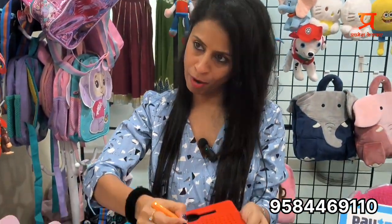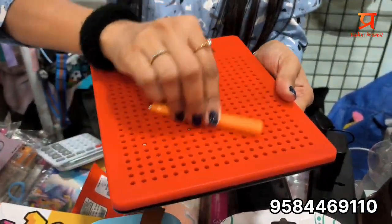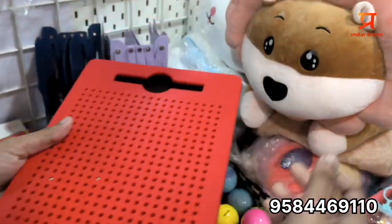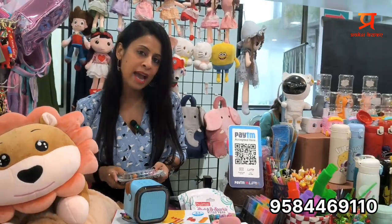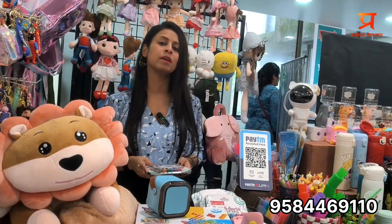I have a pen where the balls pop out — you can write alphabets and digits. The balls move like this, so it's used for early education, gripping, and developing motor skills. It's also a fidget toy, priced at 480. Everything for kids is hand-picked and hand-selected. I can vouch for the quality and prices. You can contact me at 95844 69110 and connect on Instagram at The Gift Closet. Thank you.